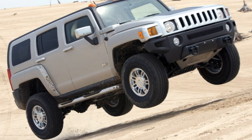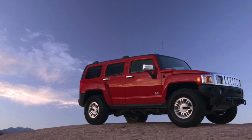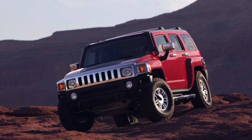Cars like the Hummer H3 can't simply be measured with a ruler. You can either love them or hate them, and each potential buyer must answer this question for himself. If the decision is positive, the H3 will not remain in debt.